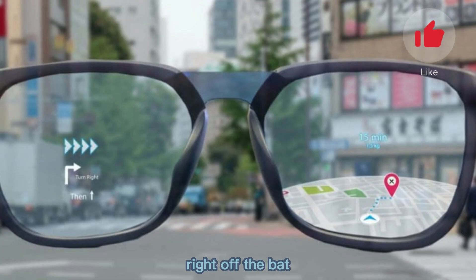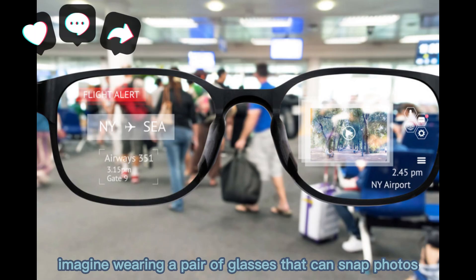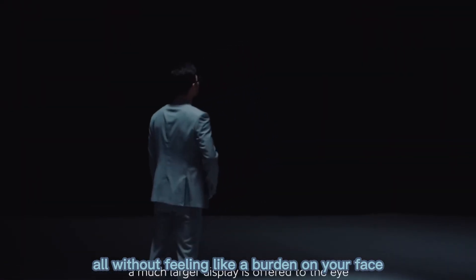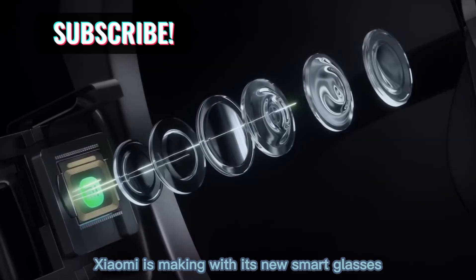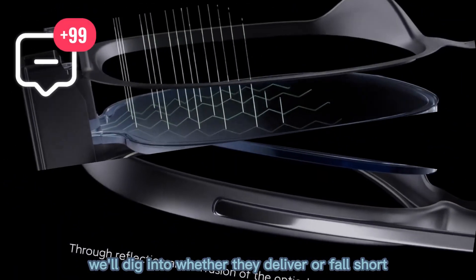Right off the bat, imagine wearing a pair of glasses that can snap photos, translate text in real time, run your voice assistant, and double as audio eyewear — all without feeling like a burden on your face. That's the promise Xiaomi is making with its new smart glasses, and in this review we'll dig into whether they deliver or fall short.